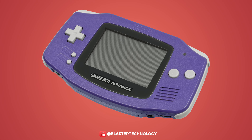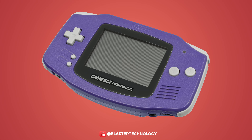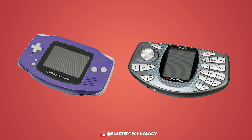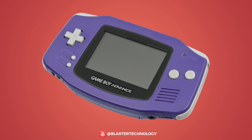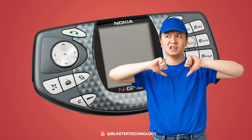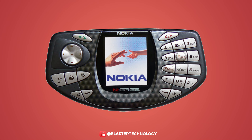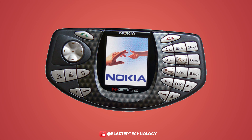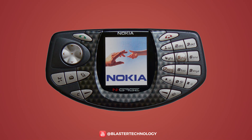After Nintendo launched the Game Boy Advance, Nokia was inspired by them and launched the gaming phone N-Gage. It had about the same shape, design and layout of the buttons as Nintendo's handheld console. Even though the Game Boy Advance was successful, the Nokia phone was not so well received. The keys were uncomfortably positioned and during a call, the phone had to be held on its side, which earned it the name Tacophone.